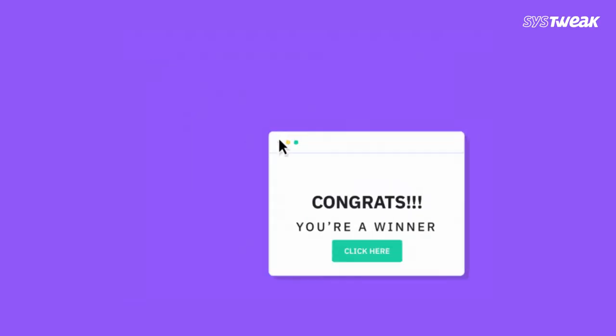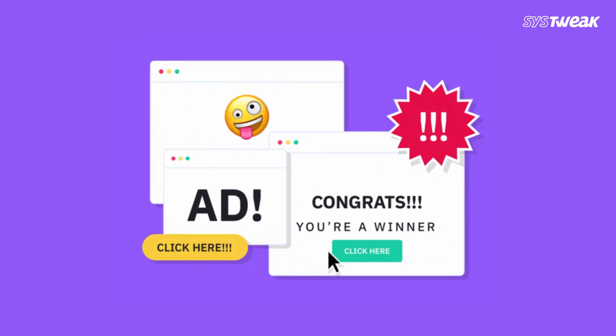It's fine to click on links when you are on trusted sites, but opening links that appear in random emails and instant messengers isn't such a smart move.